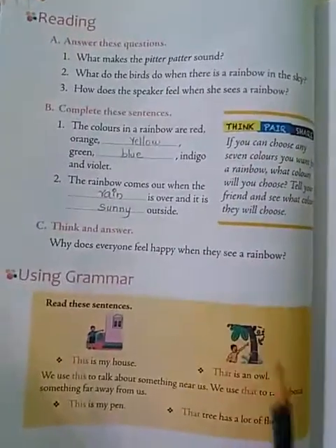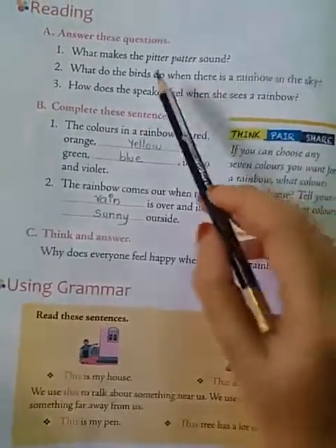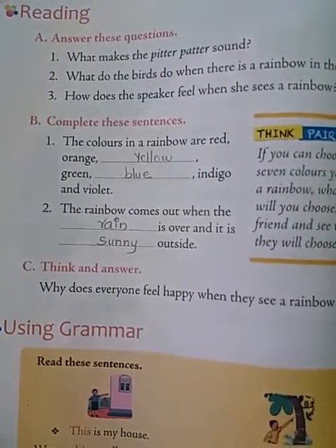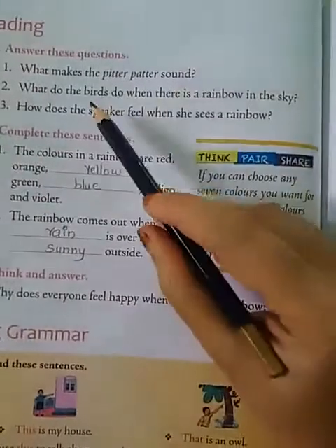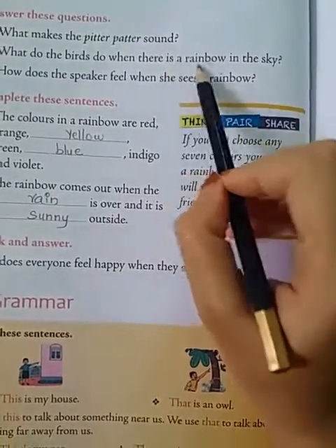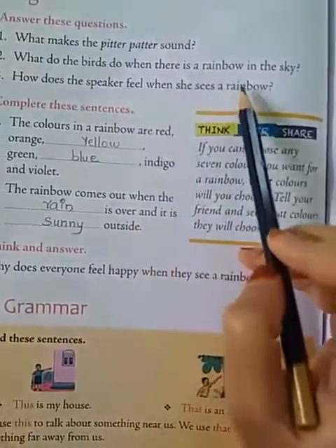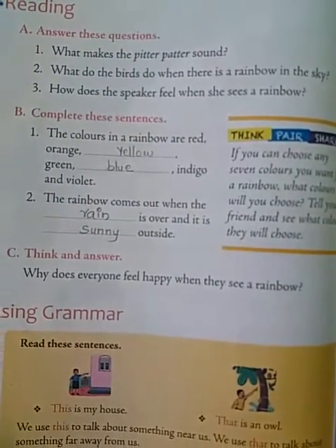Now let us move to the textbook. Answer these questions. What makes the pitter patter sound? The rain makes the sound. What do the birds do when there is a rainbow in the sky? They sing a song. How does the speaker feel when she sees a rainbow? She feels very happy.